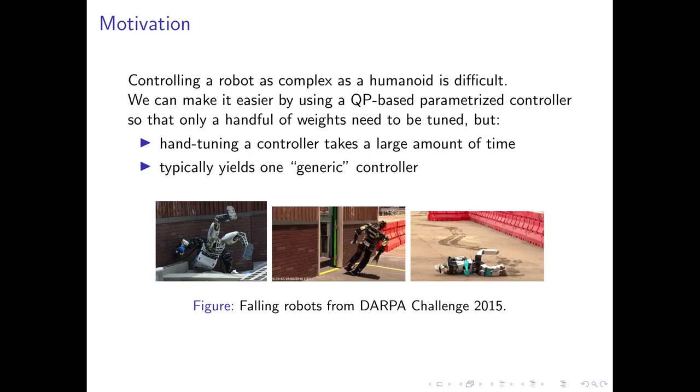It's well known that controlling a legged robot such as a humanoid is not an easy task. It can be made easier by parametrizing the controller, but there still remain weights and gains to be tuned. Tuning the parameters of the controller takes a long time when done by hand, and usually only yields a single generic controller which has acceptable performance for a variety of robot trajectories. However, this often comes at the price of lower accuracy.